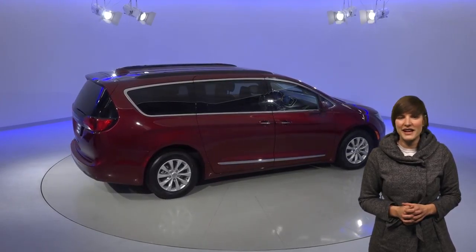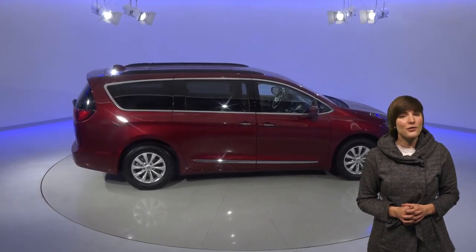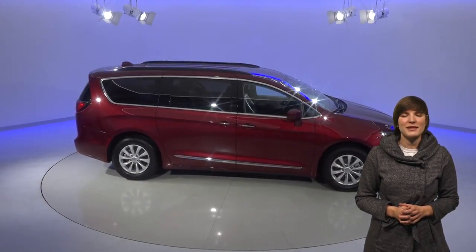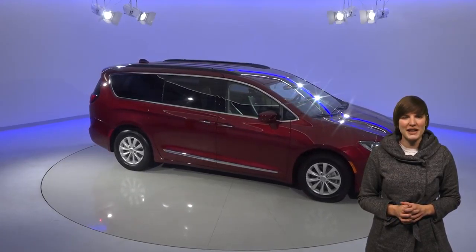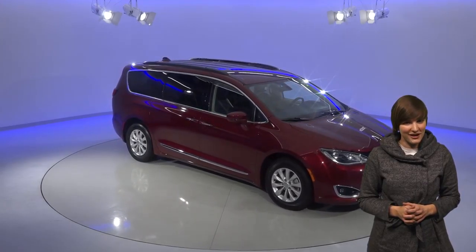This minivan has so many neat features that you're going to have to see it for yourself, and it's a good thing that we have our free 48-hour test drive. It will take you that long to see all of what this Pacifica can do. Plus we'll give you our free lifetime mechanical protection, good for as many years and miles as you own it. Check it out today before it's gone.